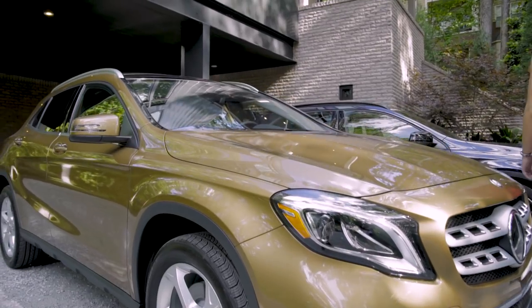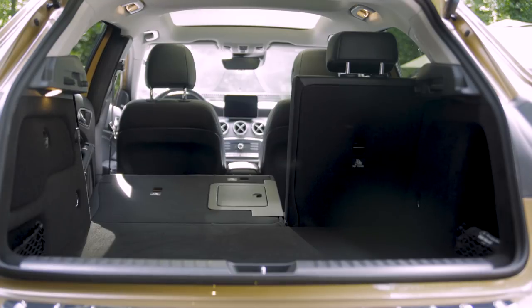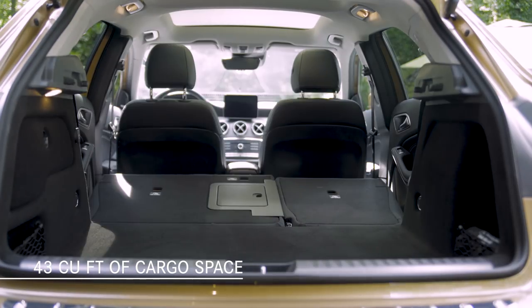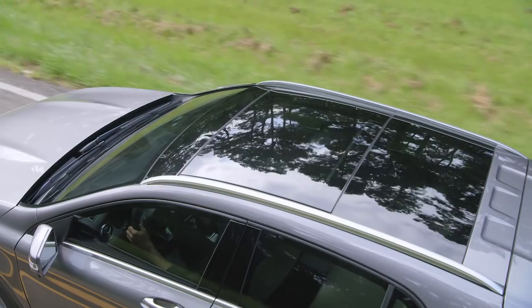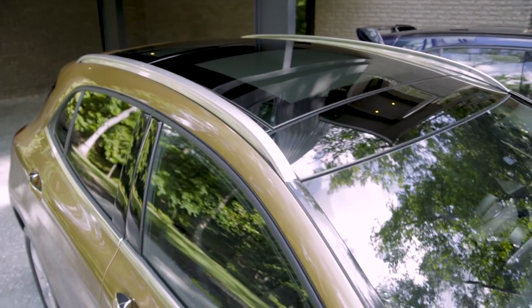Although the GLA is a compact SUV, there is a surprising amount of room for cargo. With the standard 60-40 split folding rear seat lowered, there's more than 43 cubic feet of volume for luggage, sports equipment, or even a big flat screen TV. In addition, standard chrome roof rails will accept a variety of active sports accessories.